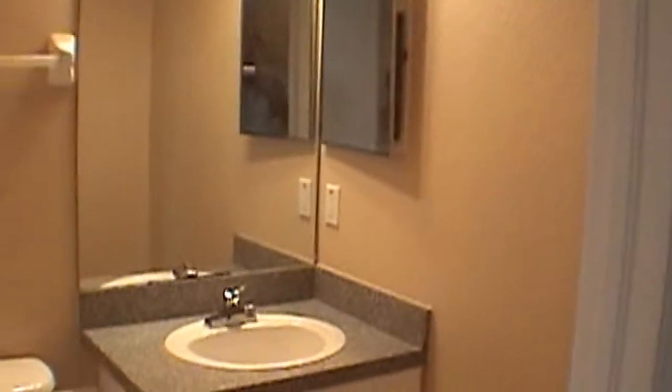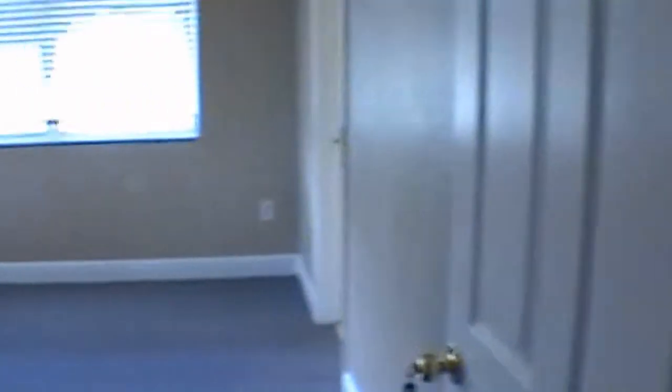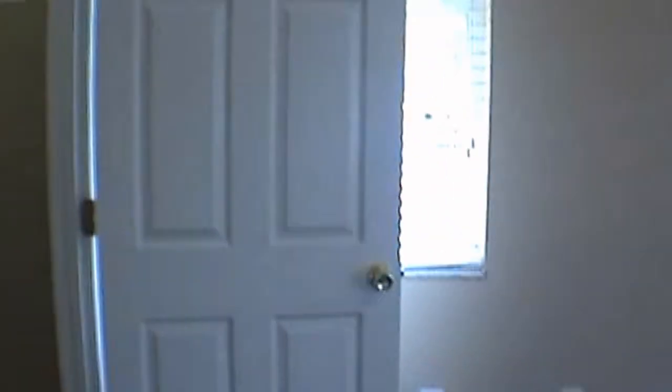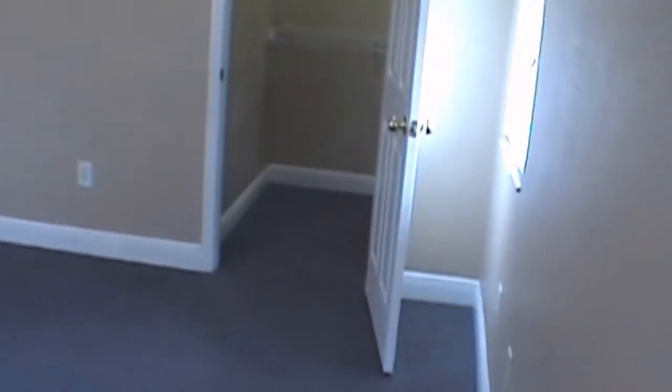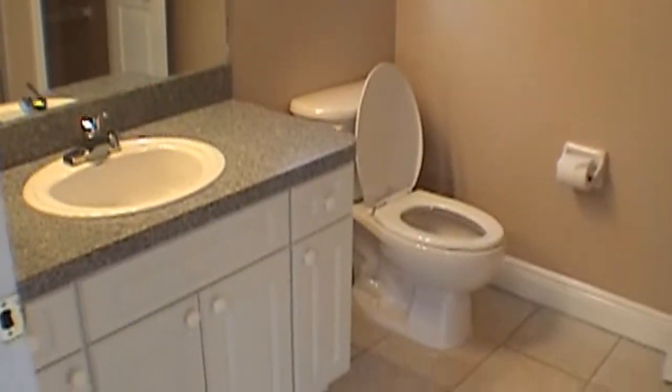We'll come on down the hall and to the left you have your hall bath, which is a tub shower combo. At the end of the hall you have your master bedroom with a nice large walk-in closet. The master is about fifteen by thirteen. Come on into the master bath, which has a nice closet area and a really nice large shower.